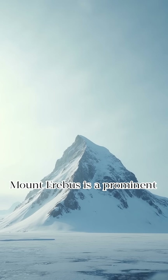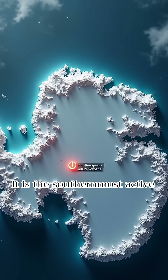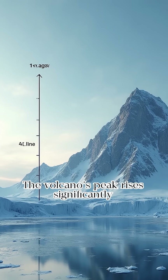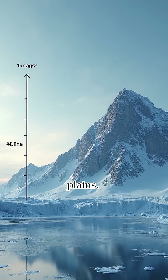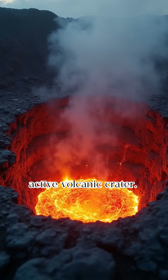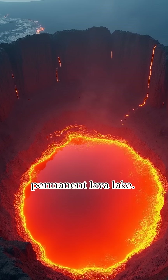Mount Erebus is a prominent geographical feature of the Antarctic landscape. It is the southernmost active volcano on Earth. The volcano's peak rises significantly above the surrounding icy plains. Mount Erebus features a continuously active volcanic crater and contains a rare permanent lava lake.